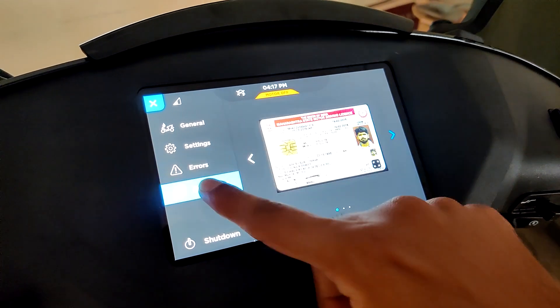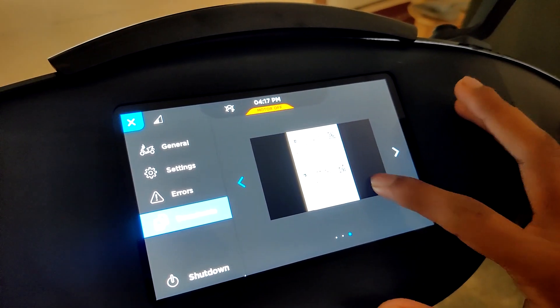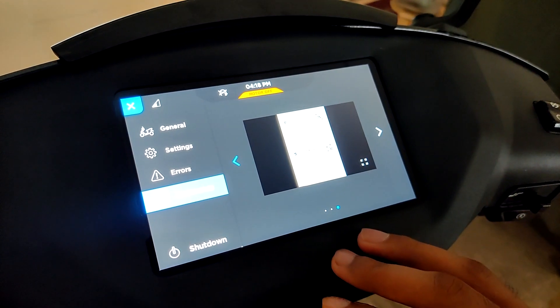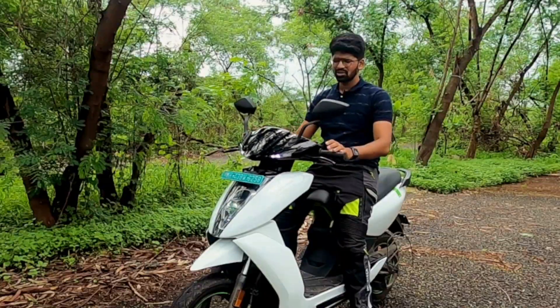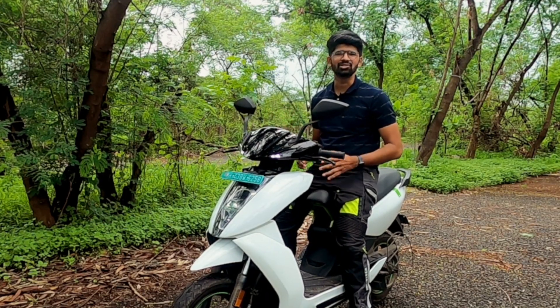My personal favorite is the documents section. You can upload all your important documents using the Ather app, expand them and zoom in for clarity. And last is the shutdown option — if you're not going to use your scooter for a while, you can just shut it down to save the battery. So enough of this on-paper stuff; let's see what it actually feels like to ride the scooter.